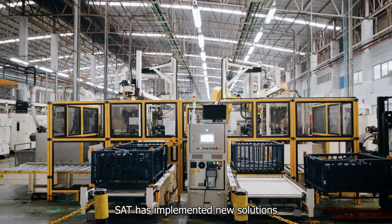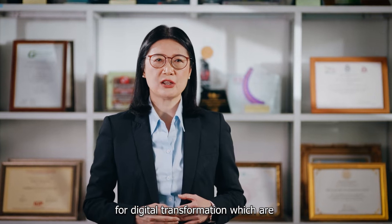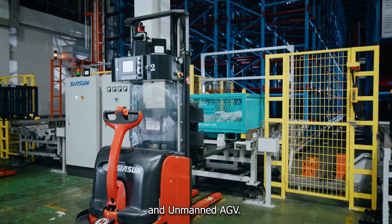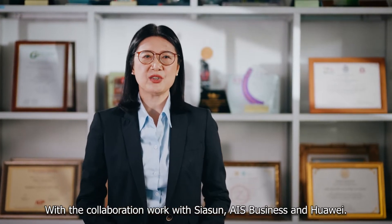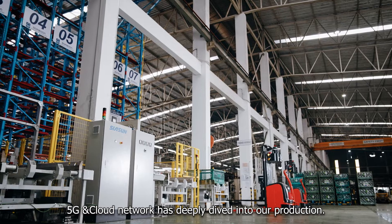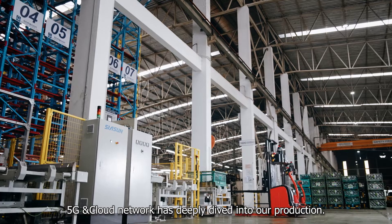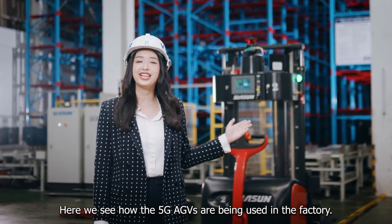SAT has implemented new solutions for digital transformation: a 3D vision robot, ASIS warehouse, and unmanned AGV. With the collaboration of CSR, AIS, and Huawei, 5G and cloud networks have deeply integrated into our production. Here we see how the 5G AGVs are being used in the factory.